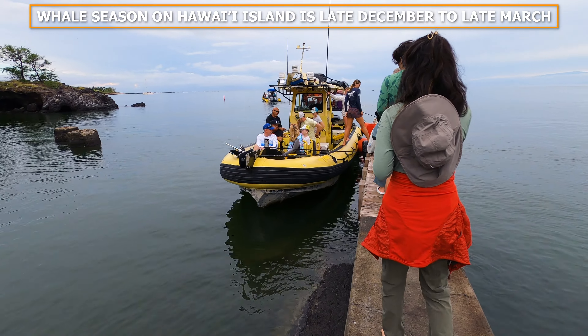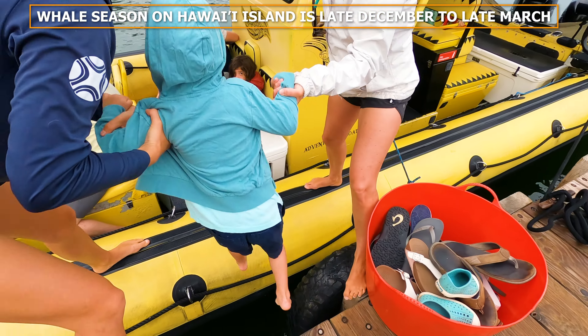Whale season on the Big Island is late December to late March. It's been a great season so far.